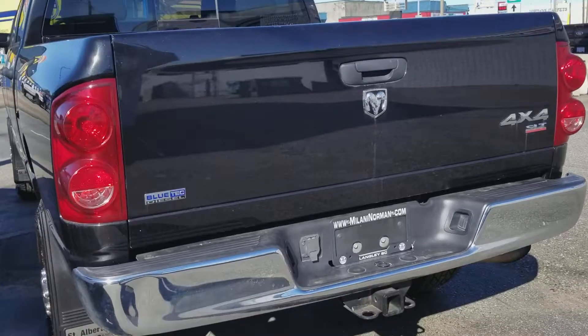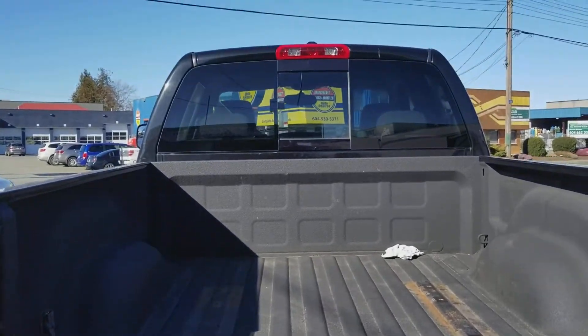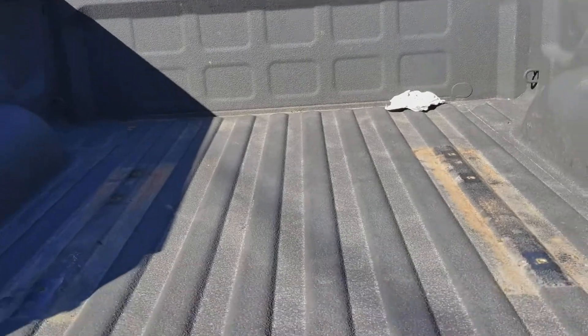It's got the chrome package, very, very nice. Open the gate — spray-in bed liner. Also, there is the rear sliding back glass, which is quite the rare feature these days.